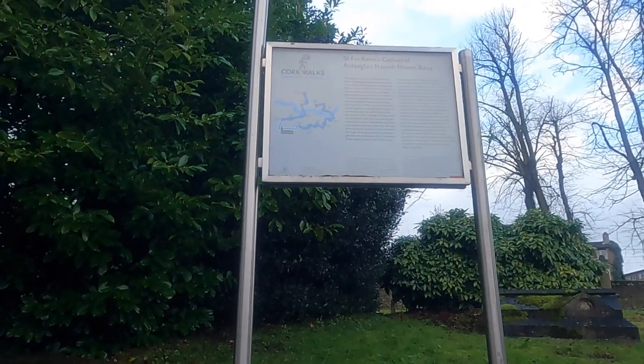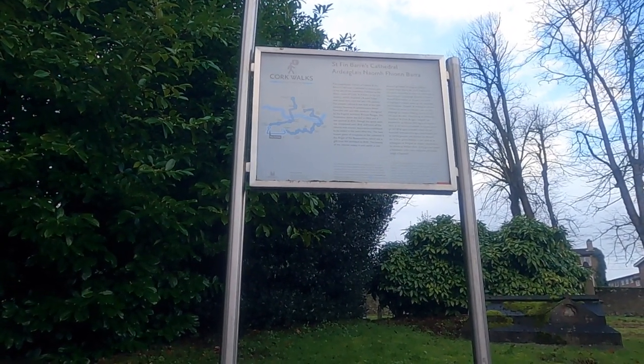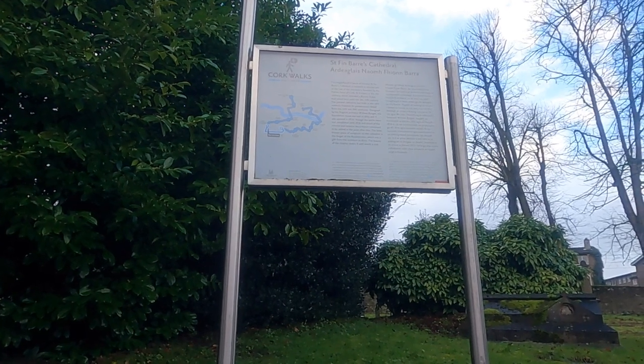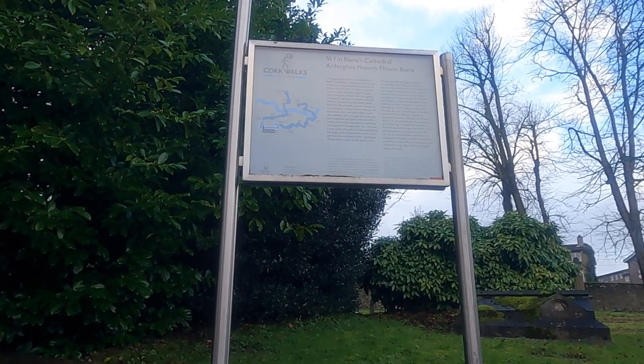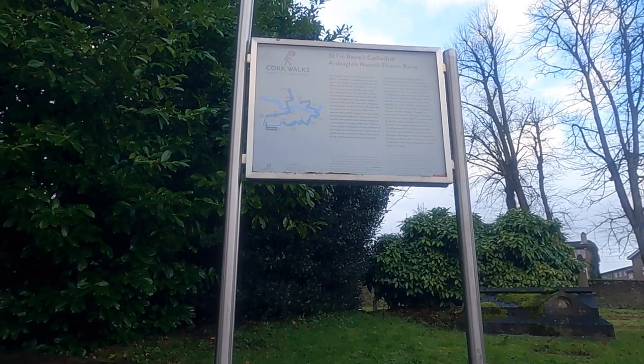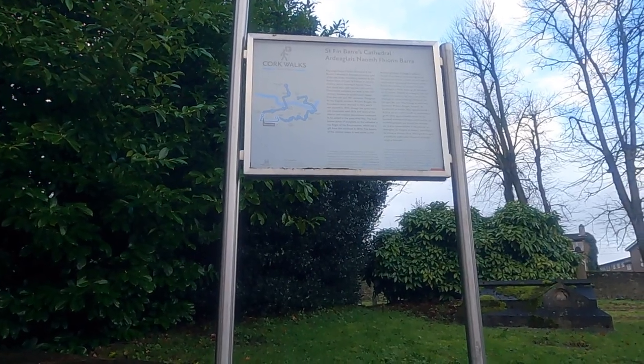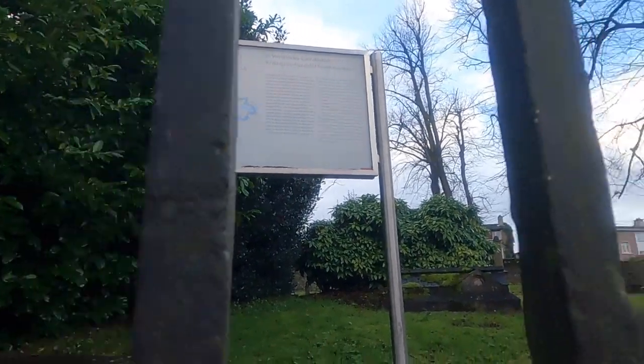We've got some excellent information here — I'll read it for you. The magnificent Church of Ireland Saint Finbar's Cathedral is believed to occupy part of the site of the monastery founded by the patron saint of Cork, Saint Finbar, in the 7th century, which included a round tower that stood here until the late 17th century. The present cathedral was built in the 19th century; however, its predecessors dated from the 12th to the 18th centuries.